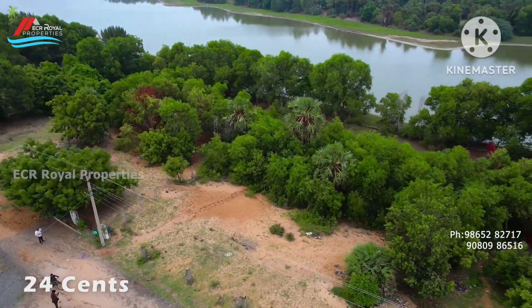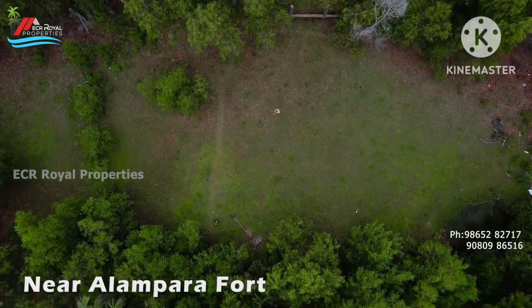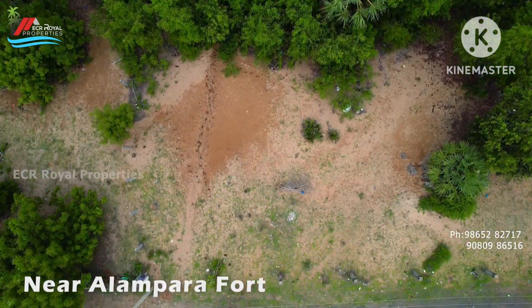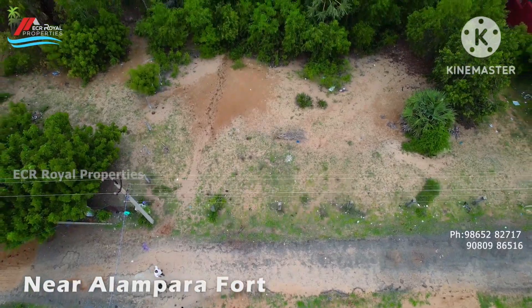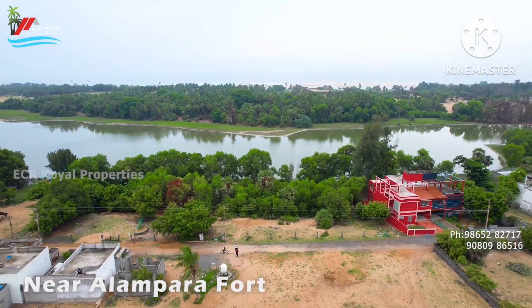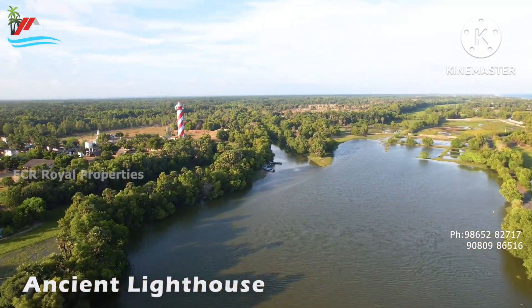Please visit our Alambara Fort and the backwater property. Thank you for watching ECR Royal Properties. Thank you very much.